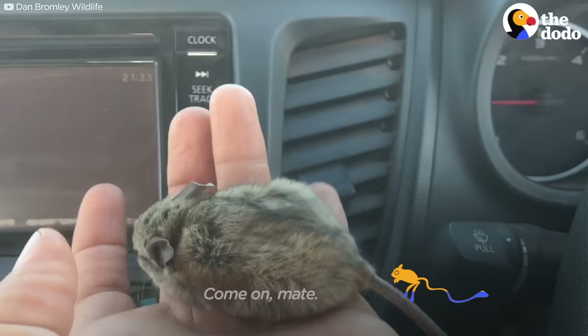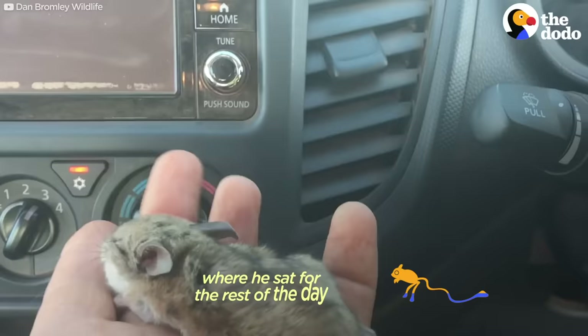I'll pop him away now and then we'll get him out for the release. I put him into a little bag where he sat for the rest of the day until the sun started to set so I could release him.